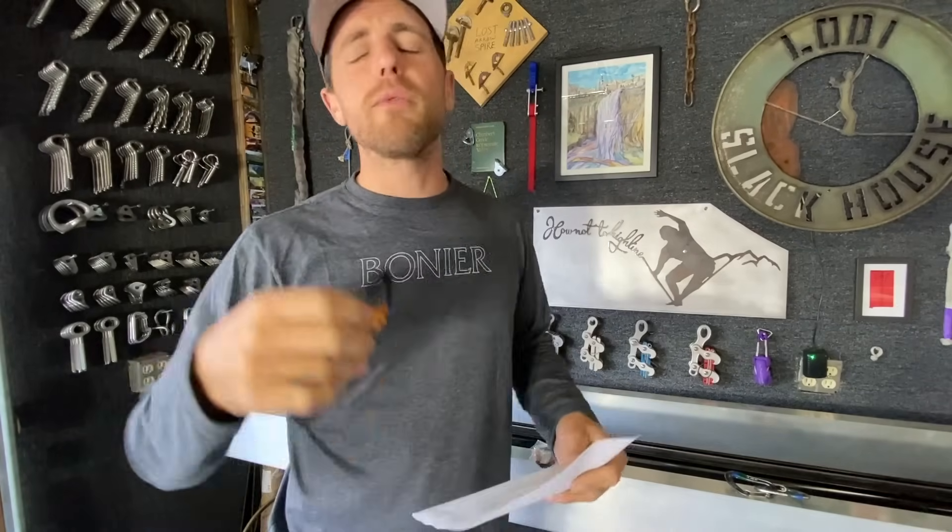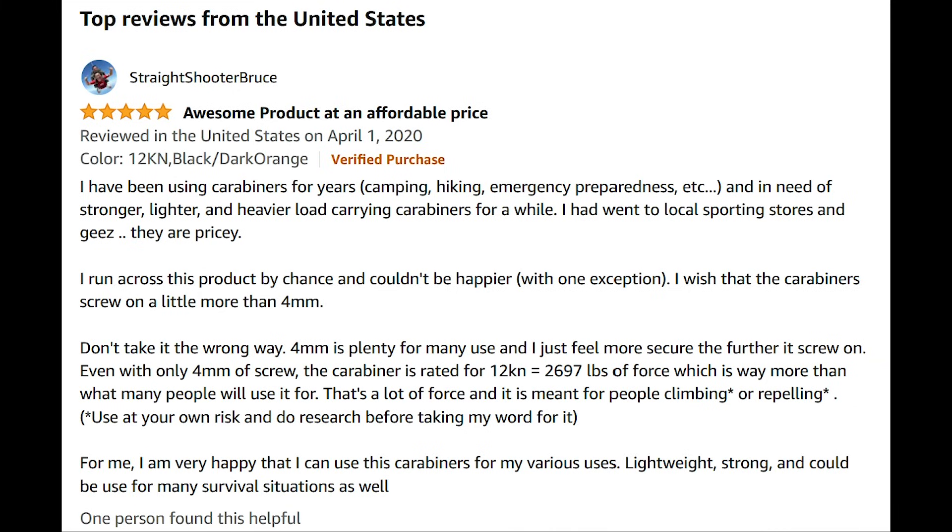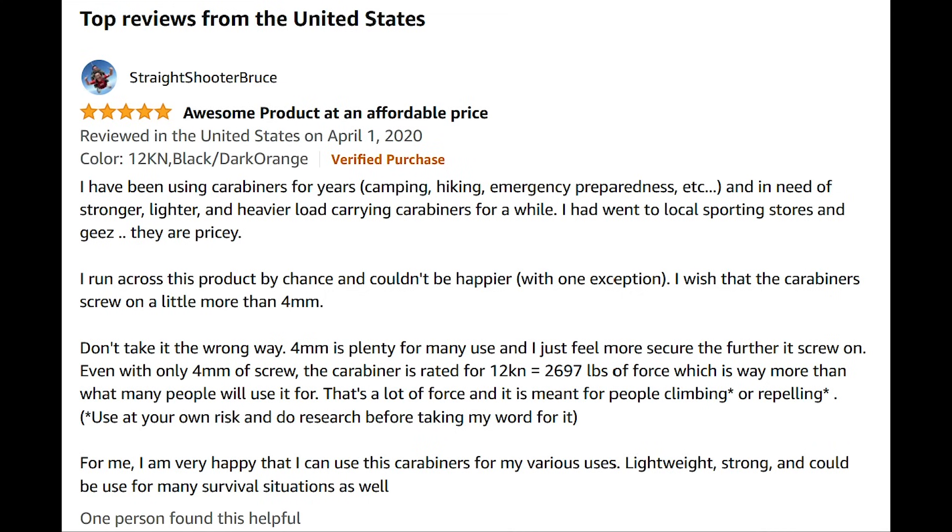If you've never really climbed or seen real climbing carabiners, you might think a carabiner is a carabiner. However, this guy says in the reviews: 'I have been using carabiners for years. I ran across this product by chance and couldn't be happier. Four millimeters is plenty for many uses and I just feel more secure the further it screws on. With only four millimeters of screw, the carabiner is rated for 2,697 pounds of force, which is way more than many people will use it for.'